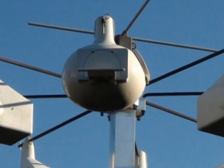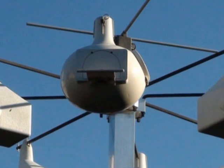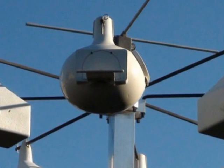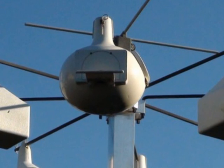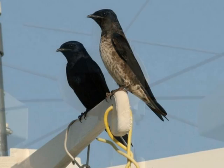Your housing will last longer if you take it down and store it indoors for the winter. If this isn't possible, plug the holes to prevent sparrows and starlings from taking up residence. They may claim the birdhouse in late winter and be difficult to remove in the spring.